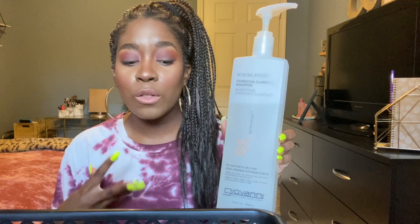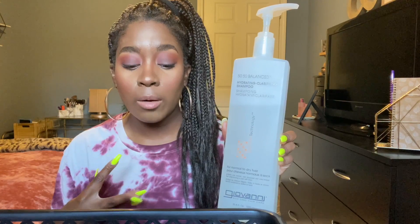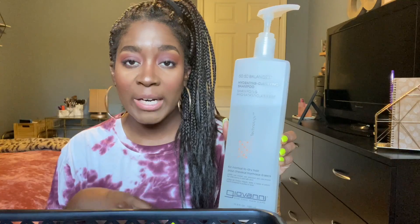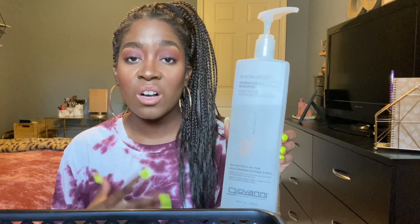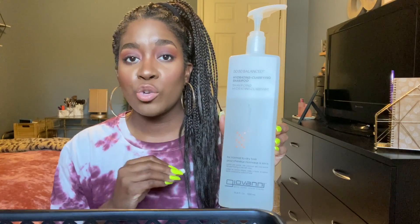Clarifying makes sure my hair is not being weighed down and is getting all the moisture it needs from my deep conditioner. There's no point in deep conditioning your hair if your hair and scalp are clogged up with product — it'll just build on top of each other. This is a good way to strip your hair and reset it for the next month of styling and maintenance.